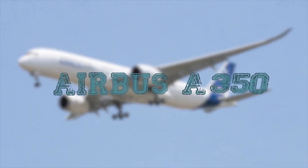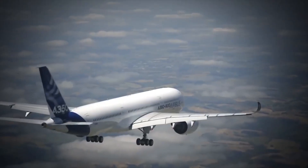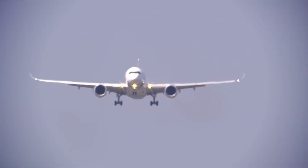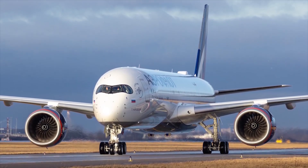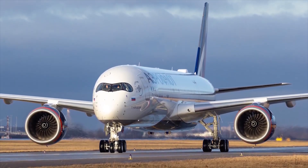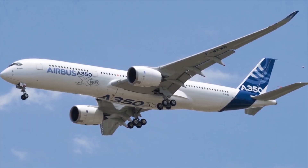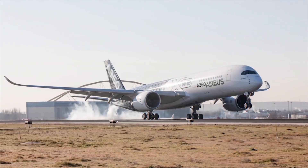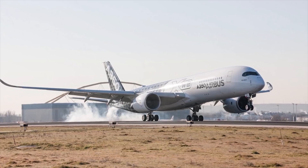Airbus A350. The Airbus A350 is a series of long-range, wide-body, twin-engine passenger aircraft developed by Airbus as a replacement for the A330 and A340. It can transport from 250 to 550 passengers depending on the modification. The A350 is marketed by the manufacturer as the quietest aircraft; in comparison with previous generations, noise from the soundtail is 40% less.